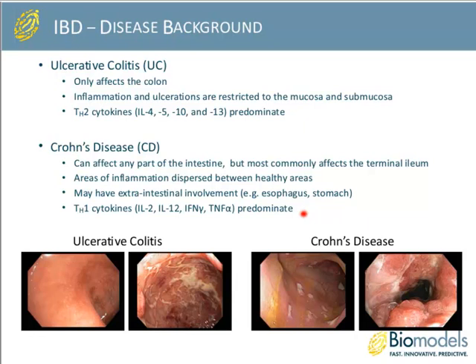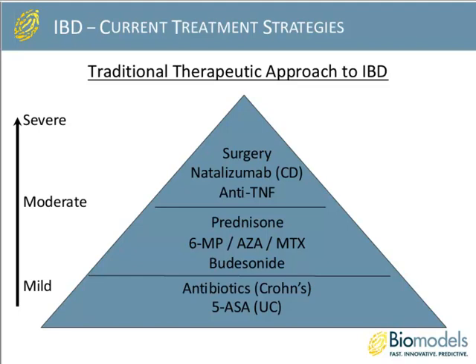The current traditional treatment approach to IBD is hierarchical based on disease severity. As patients present with mild disease, they're treated with relatively mild therapeutics — antibiotics in some cases for Crohn's, 5-ASA orally or as an enema for ulcerative colitis. As disease severity increases, treatment becomes more aggressive using steroids, mercaptopurine, methotrexate, or prednisolone. As these fail to induce or maintain remission, other strategies such as anti-TNF therapies, natalizumab, and other biologics are used. If all else fails, surgery can be done to resect the involved bowel.